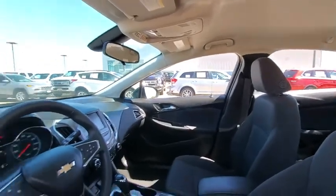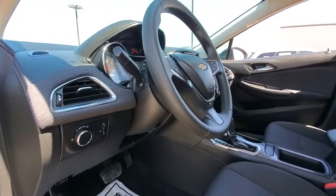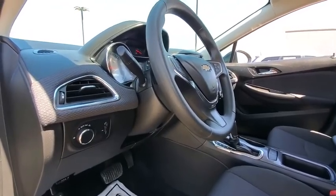Power windows, remote power door locks, daytime running lights, tachometer, power heated outside mirrors, privacy glass, front license plate bracket.